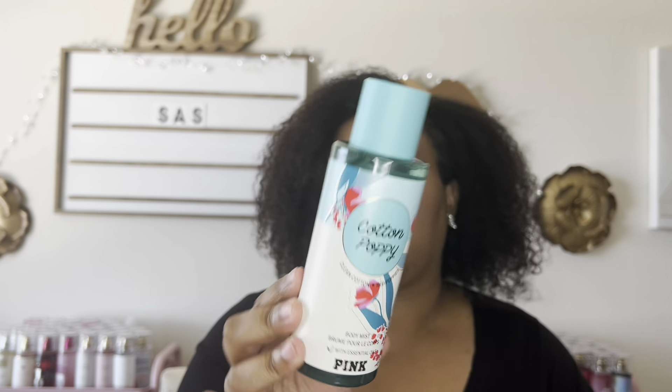I have two mists to show you. This is Cotton Poppy from Victoria's Secret, along the same lines as Sea Island Shore from Bath and Body Works. I love this just to spray on my clothes — more when I'm wearing something floral and I want that freshness, that laundry freshness. It's nice and I'm glad I got it.